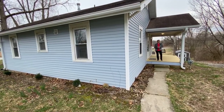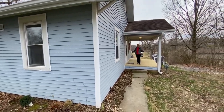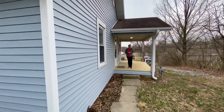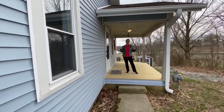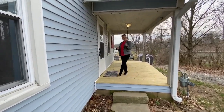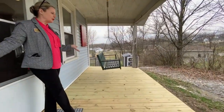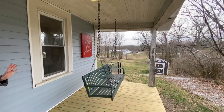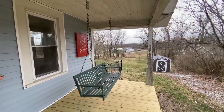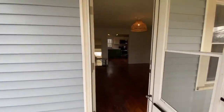Hello everyone, Bobbi Benesh with Benesh Real Estate Group and we are here at this beautiful home at 72 A. McLean listed by our awesome agent Sam Martin. So come on up — first you're going to notice this really sweet front porch. If you like that cozy feel of a front porch you're definitely going to get that here. Let's go in and take a look at this gorgeous home.